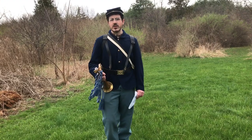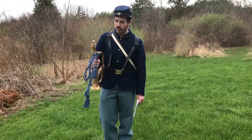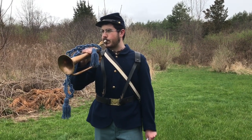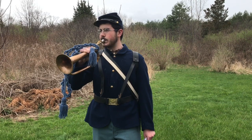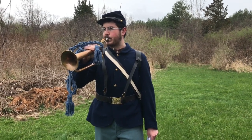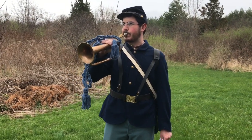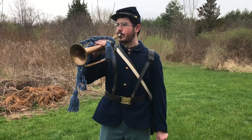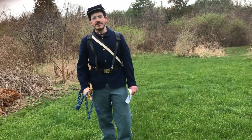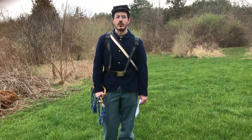Do you think you can learn a bugle call as fast as a Civil War soldier? We'll start off with an easy one that you might have heard before. That was Reveille, the soldier's alarm clock telling them to wake up and prepare for the tasks at hand for that day.